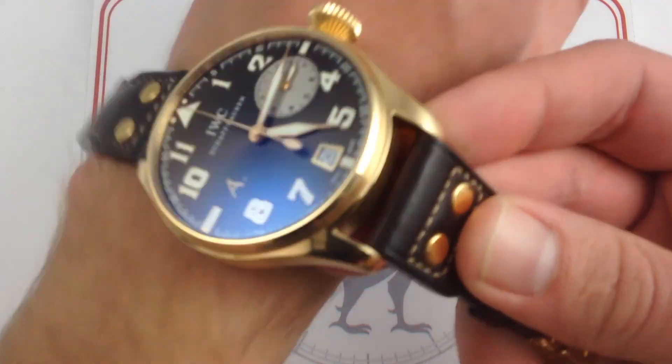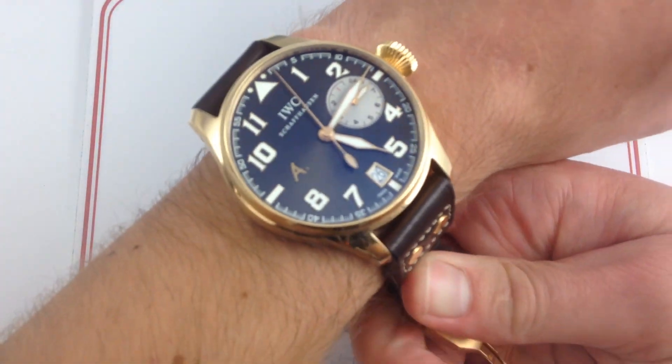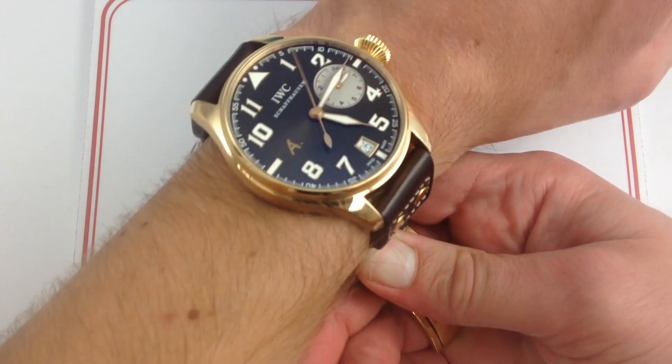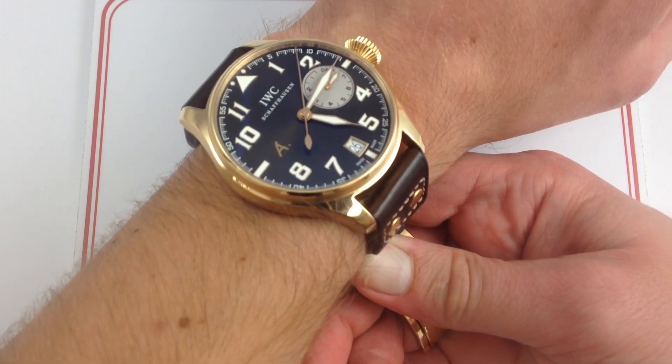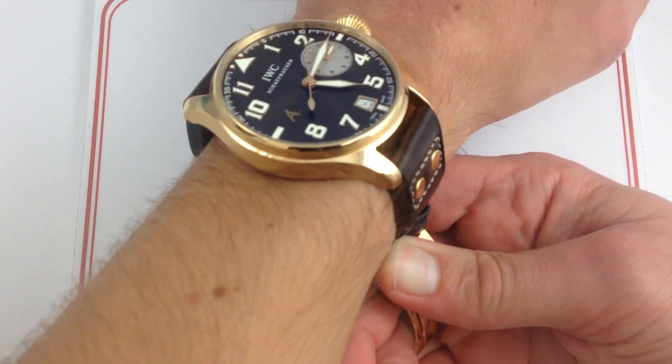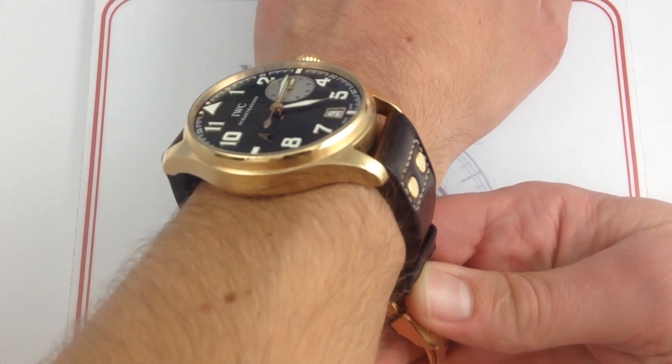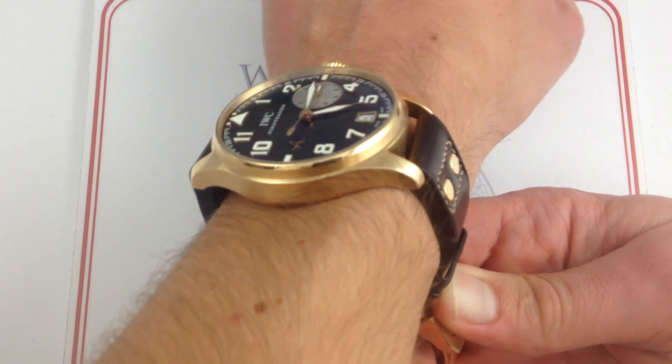This example, an 18-karat rose gold, is dimensionally identical to the standard Big Pilot's watch, but in its warmth and its details, it has a character that's all its own. But first, the fit. On my wrist — 6⅓ inches, 16 centimeters in circumference — you can see that the fit is very much Big Pilot.